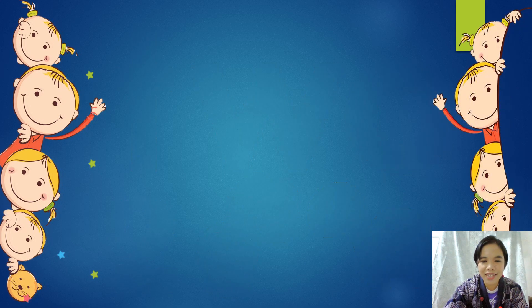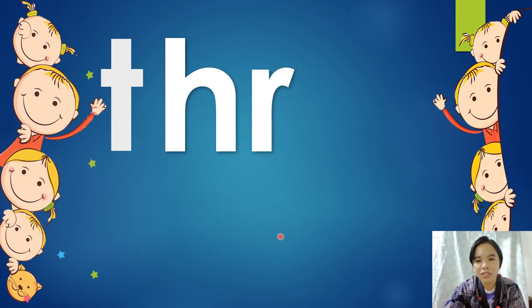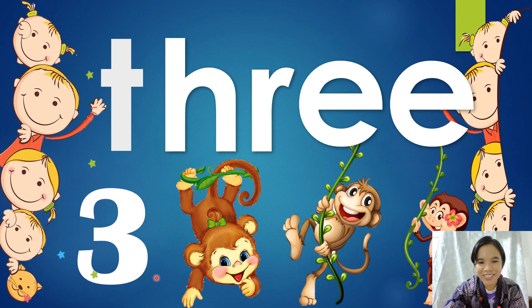Let's go to the next one. Can you think what's next to number two? Three. Can we spell three? T-H-R-E-E. Three. Very good. What's that? Three monkeys. One is a girl, one is a boy, and one is a girl. There are two girls and one boy. Let's count again: one, two, three. And can we spell one more time? T-H-R-E-E. Three. Very good.